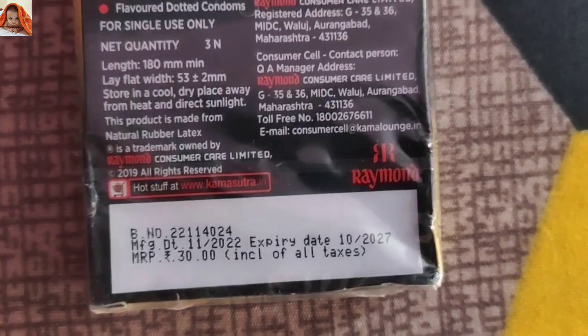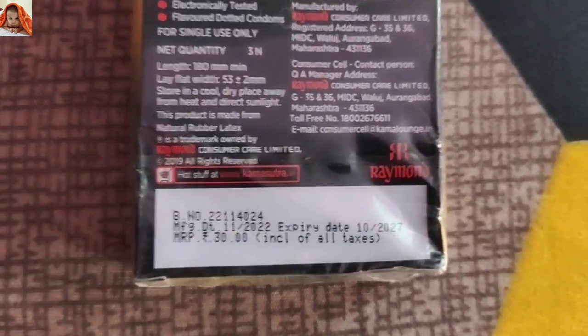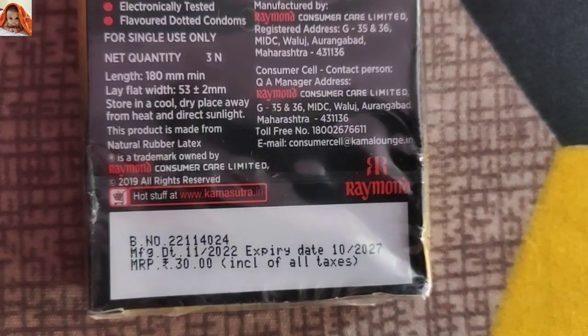Expiry date: October 2027, meaning the product comes with a shelf life of 5 years. Price has been given — maximum Rs. 30, inclusive of all taxes.